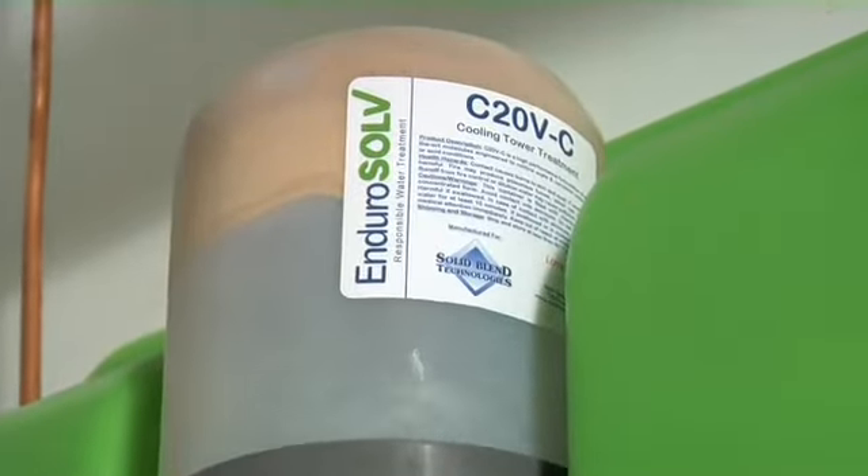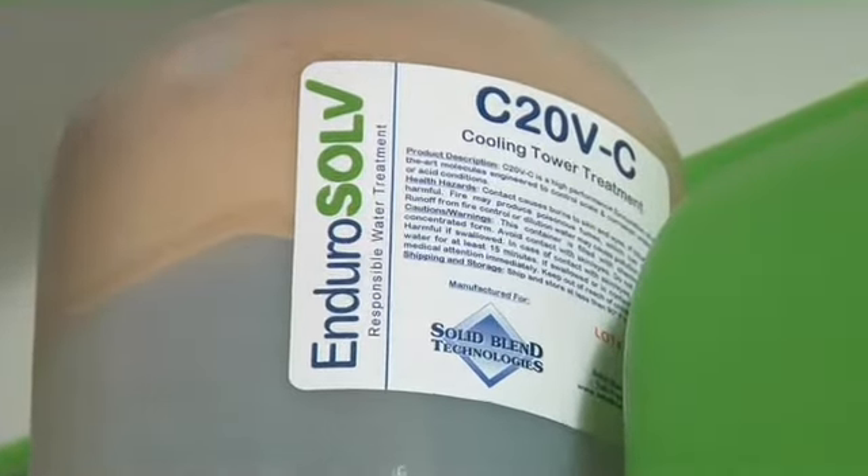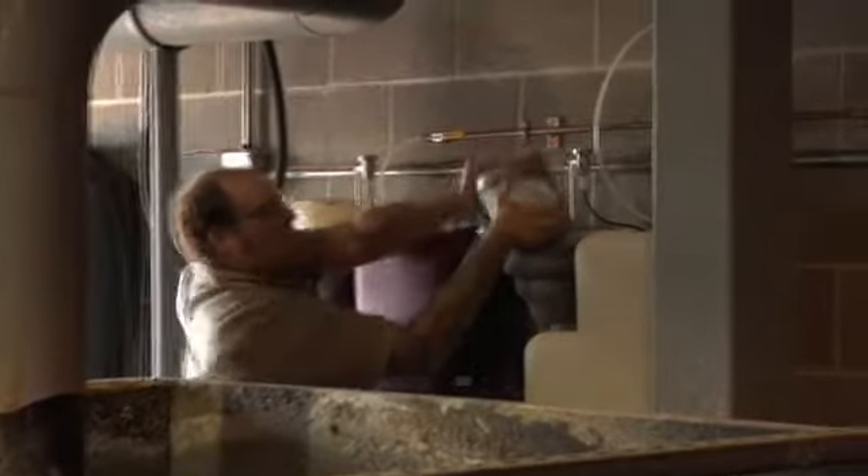EnduroSolve's on-demand makeup eliminates the need for large quantities of liquid inventory. One four-bottle case of EnduroSolve replaces one 55-gallon drum of liquid water treatment. The best part is there's not a lot of room in our mechanical area — nowhere to store anything. So we really like the drums on the wall.